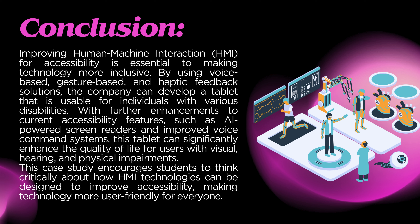Conclusion: Improving Human-Machine Interaction (HMI) for accessibility is essential to making technology more inclusive. By using voice-based, gesture-based, and haptic feedback solutions, the company can develop a tablet that is usable for individuals with various disabilities. With further enhancements to current accessibility features, such as AI-powered screen readers and improved voice command systems, this tablet can significantly enhance the quality of life for users with visual, hearing, and physical impairments. This case study encourages students to think critically about how HMI technologies can be designed to improve accessibility, making technology more user-friendly for everyone.